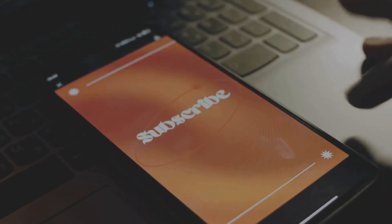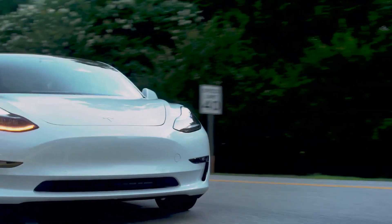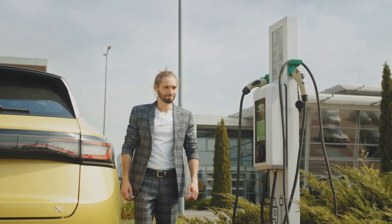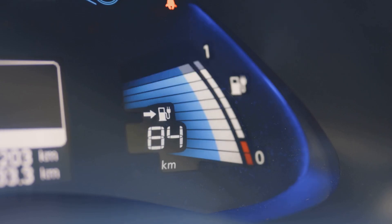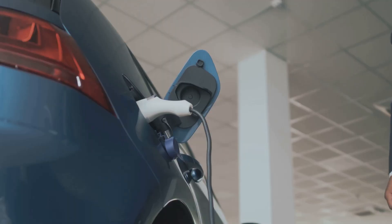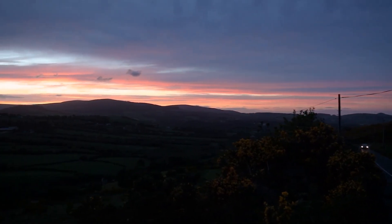So buckle up, hit that subscribe button if you haven't already, and let's get into it. Let's kick things off with the topic on everyone's mind: electric vehicles. Now range anxiety used to be a real thing, but the latest advancements in battery tech are making range anxiety a worry of the past. Some of the newest EVs are boasting ranges of over 400 miles on a single charge. Charging times are getting a serious upgrade too — EVs can charge from 20% to 80% in under 20 minutes. The future of electric transportation is looking pretty electrifying, to say the least.